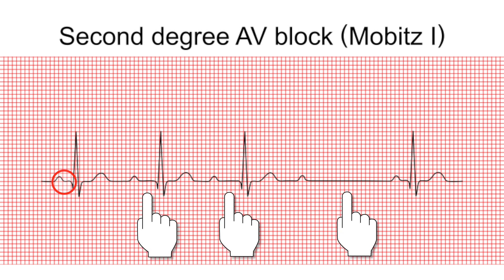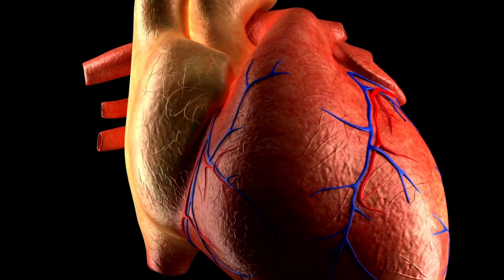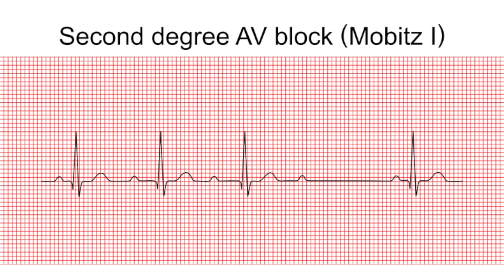The AV node recovers and the cycle is repeated. From the SA node, with every impulse it is delayed, slightly longer than the previous PR interval, until an impulse fails to be conducted from the ventricles — hence it reflects as a dropped QRS beat. The atrial rhythm is regular because P waves are constant, but the ventricles are irregular because of the dropped QRS. There are more P waves than QRS complexes, and the QRS is normal between 0.06 to 0.10 seconds.